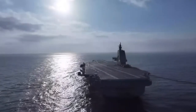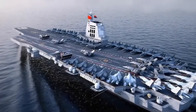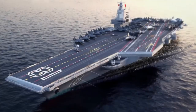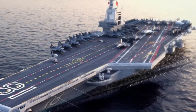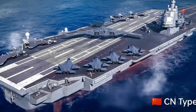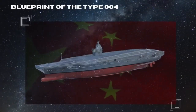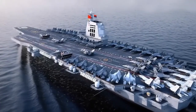Something enormous is taking shape in northern China, and it's not speculation anymore. Satellite images from the Dalian shipyard reveal massive hull sections that experts believe belong to the new Type 004 aircraft carrier — China's first nuclear-powered supercarrier. If confirmed, this ship could redefine what's possible for ocean-going operations and global presence. In this video, we'll uncover how these images were verified, what makes this project extraordinary, and why it marks a turning point in China's naval evolution.